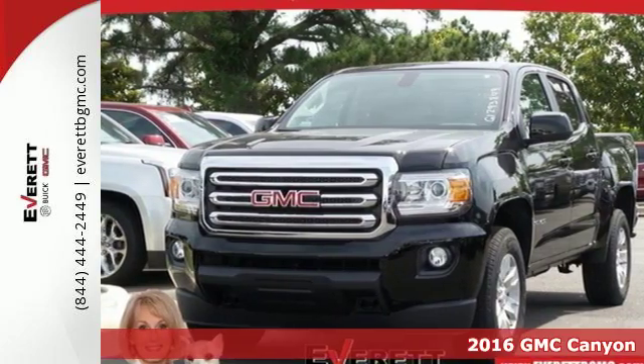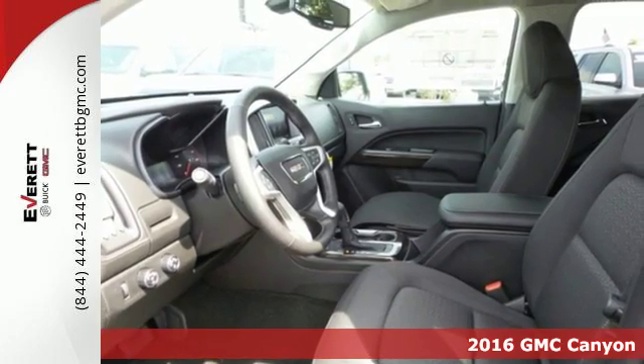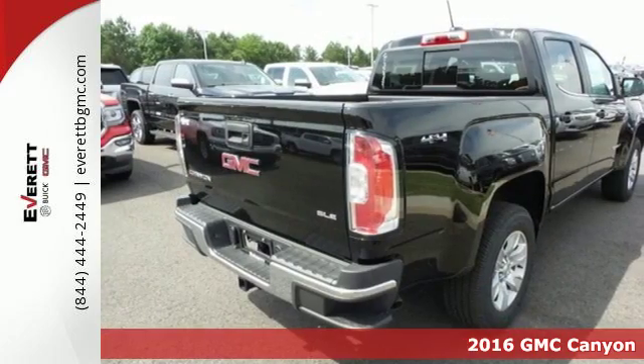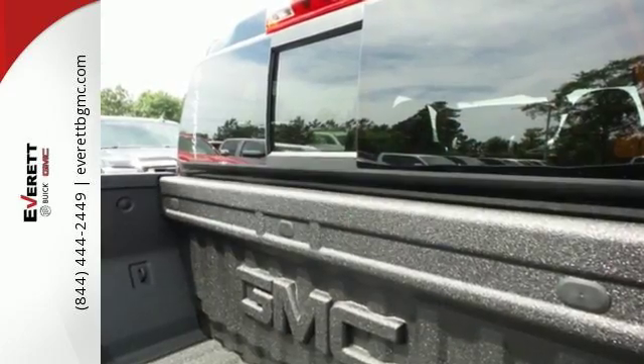Here's a 2016 GMC Canyon. Redefining the midsize pickup, the Canyon delivers incredible performance and maneuverability along with easy access to help make your job easier.